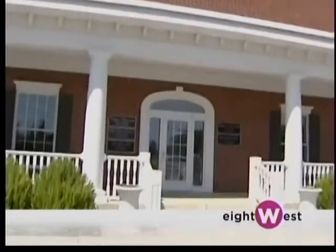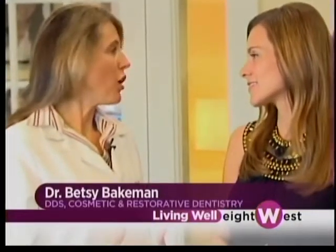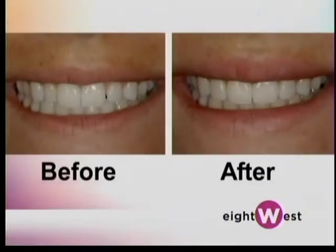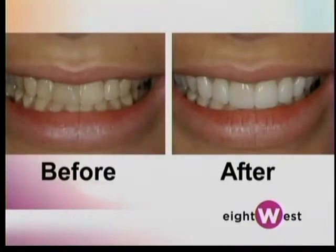Everybody wants a beautiful smile, and that's what brings us to the office of Dr. Betsy Bakeman, your cosmetic dentist. What are some of the reasons that people come to you? Well, people come for all kinds of reasons — they might have a missing tooth, discolored teeth, small teeth, worn teeth, a variety of reasons.